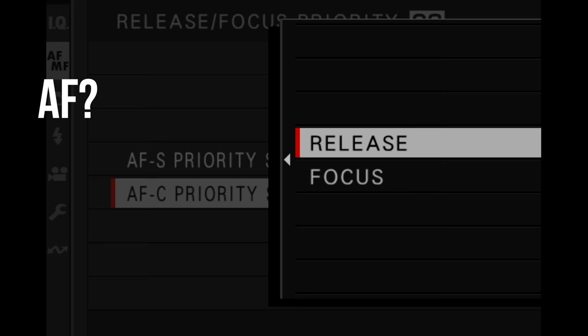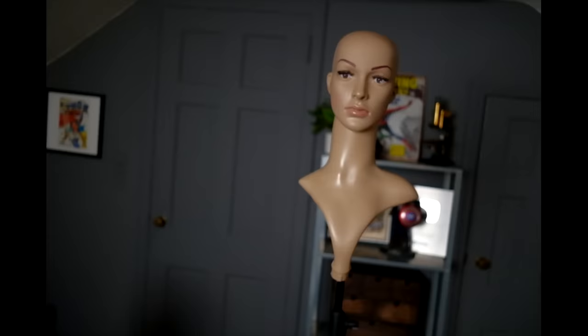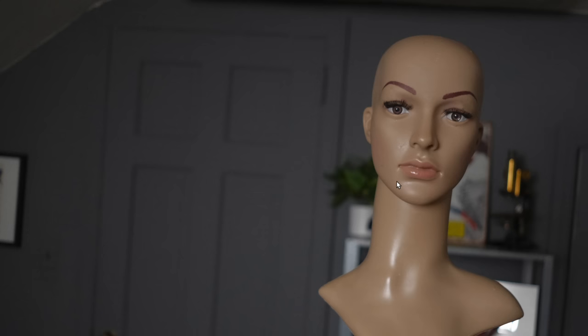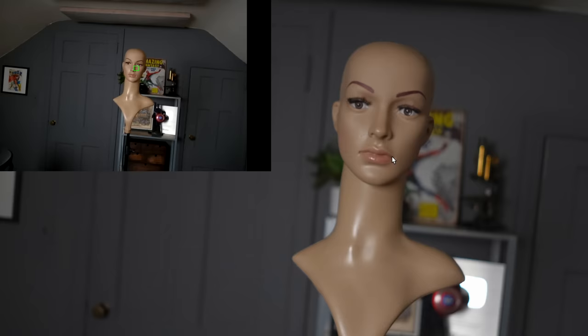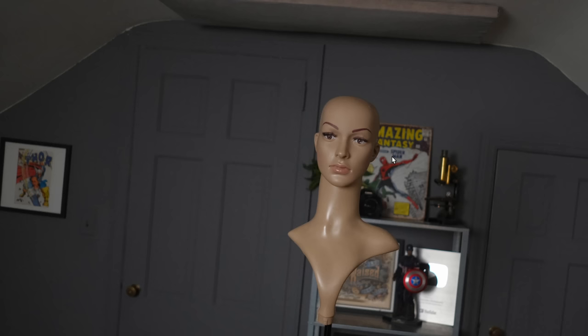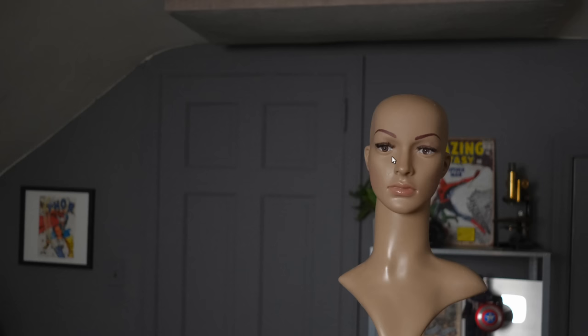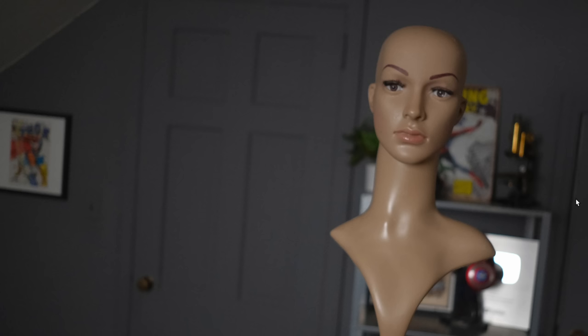Something else to think about is maybe waiting until the dust settles on some reported issues. One issue people have discussed is that the camera seems to lock on to an eye, but when you review your photos there are some blurry ones. I think what's happening is the green box doesn't really mean autofocus confirmation — it just means the camera is tracking at that location. So wait to see whether the issue is firmware, the camera itself, or the lenses people are using.